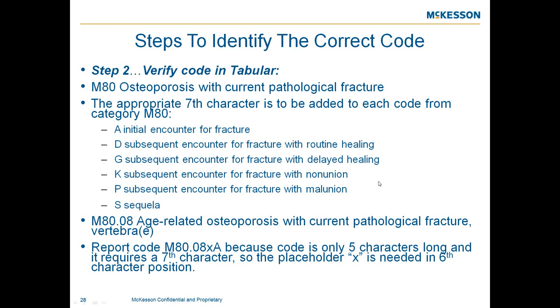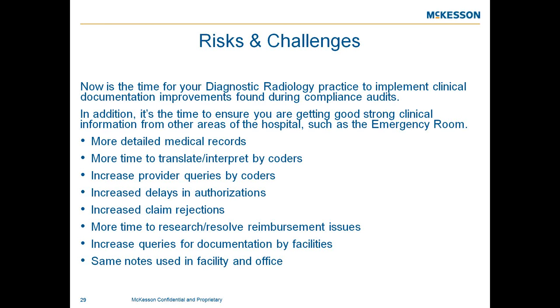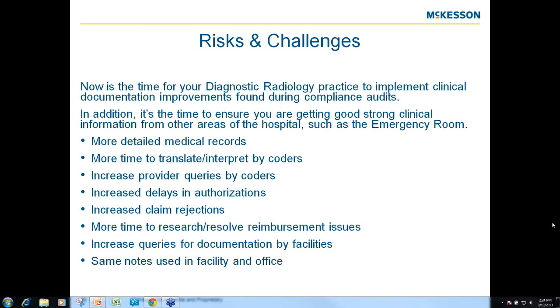Everyone will face challenges with ICD-10, so now is the time for radiology practices to implement clinical documentation improvements. This will provide more detailed patient medical records and allow coders time to work with additional information. Delaying documentation improvements may result in more provider inquiries, increased authorization delays, increased claim rejections, and more time needed to resolve reimbursement issues. Now is also the time to ensure you're receiving strong clinical information from other areas of the hospital and referring physicians.